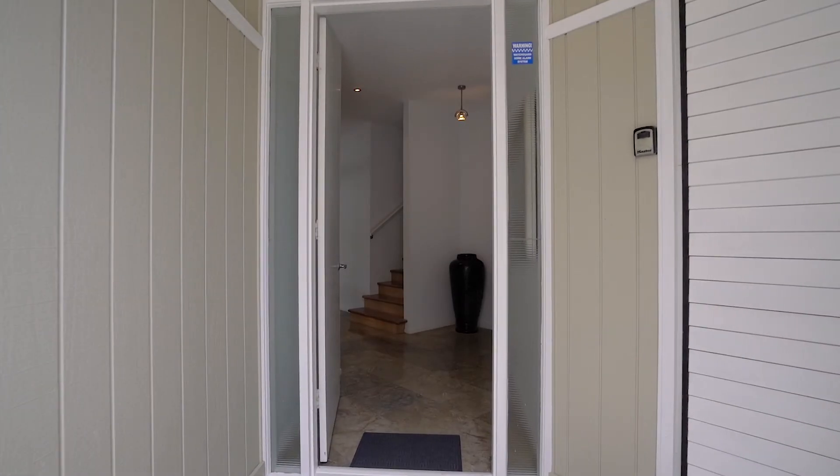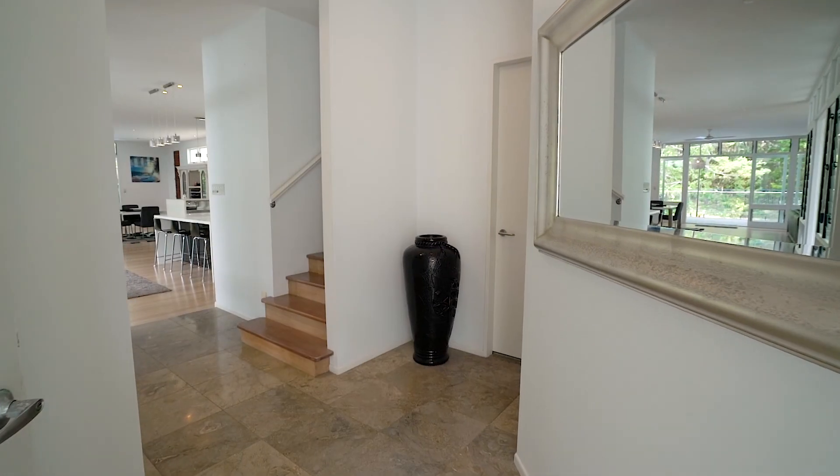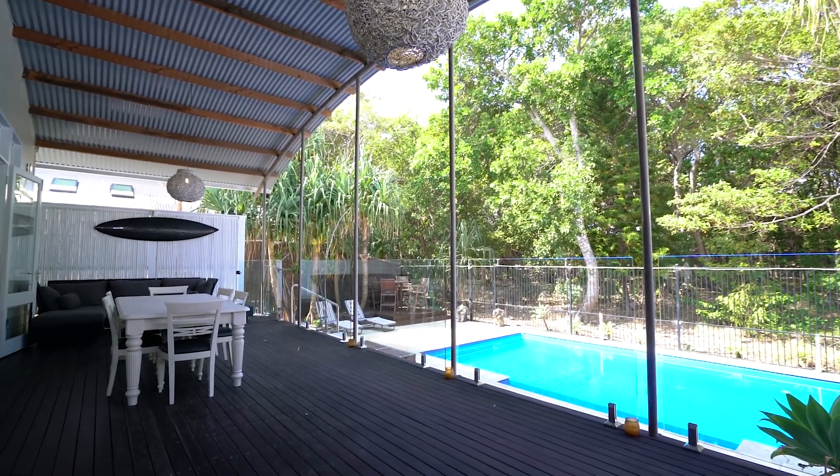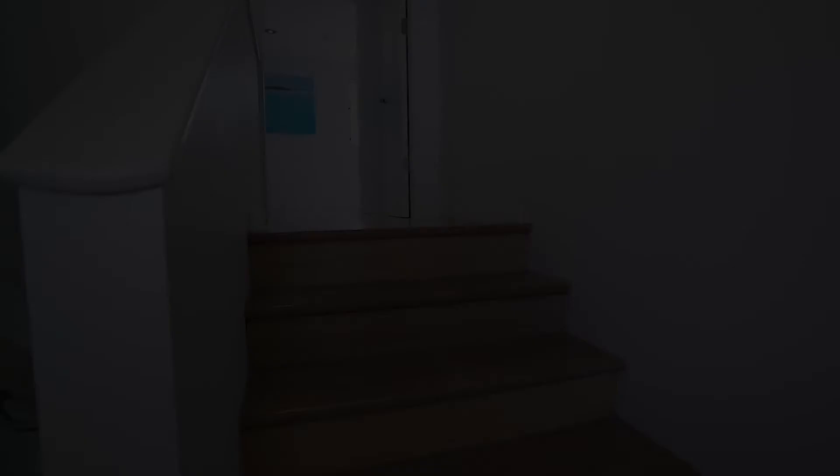Enjoying direct beach access, this custom-designed home inspired by the coastal surrounds exudes style and tranquility over two superb levels.